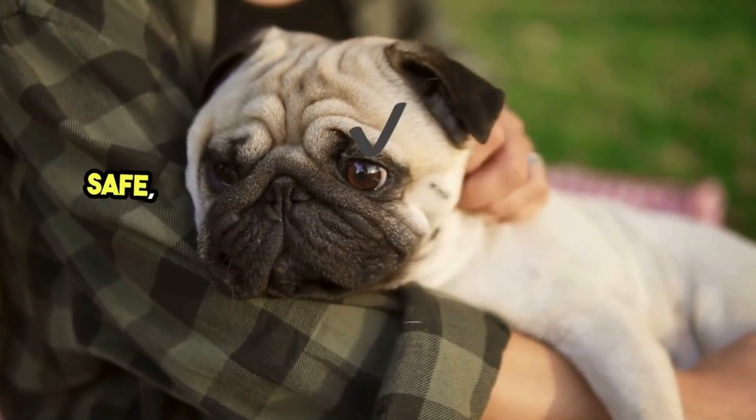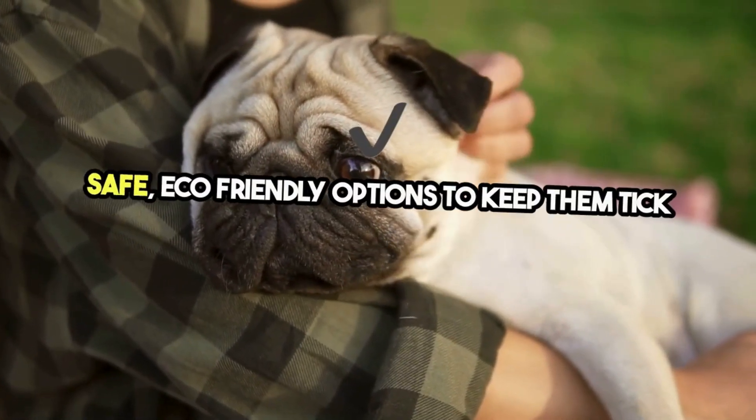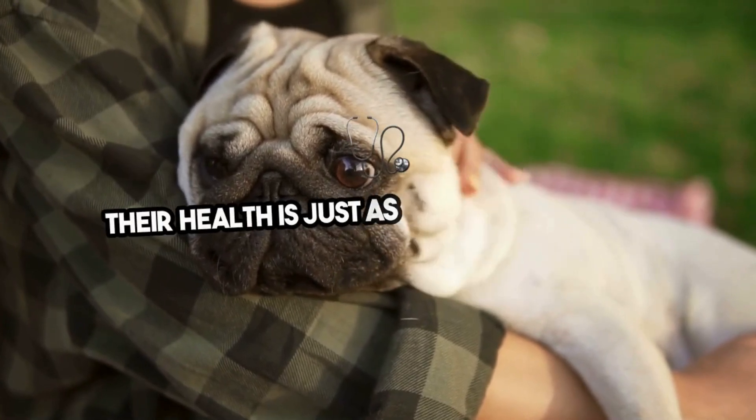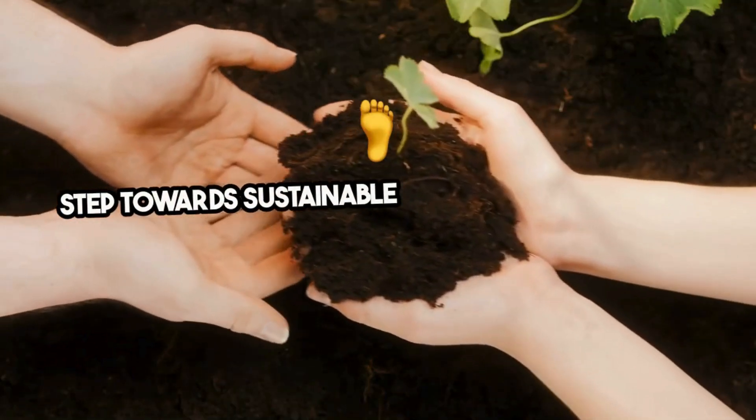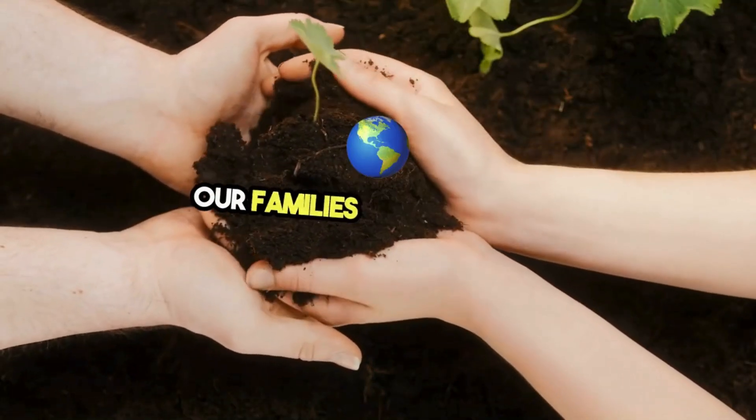For our furry family members, there are numerous pet-safe, eco-friendly options to keep them tick free, because their health is just as important as ours. Embracing eco-friendly tick treatments is a step towards sustainable living, protecting not just our families but the planet.